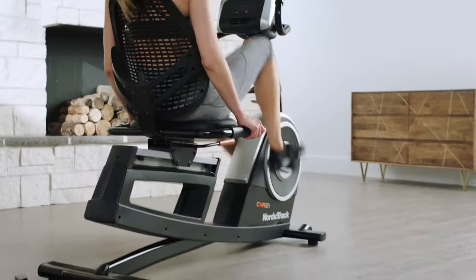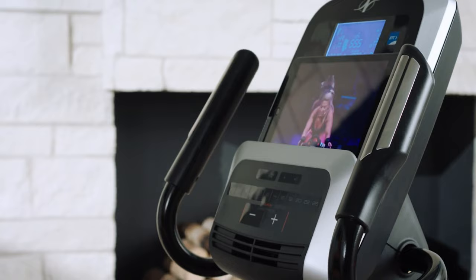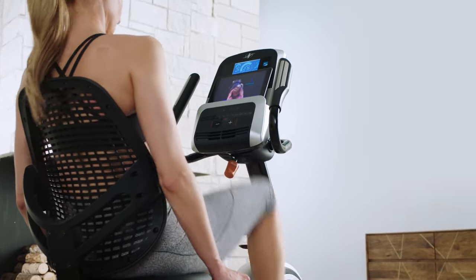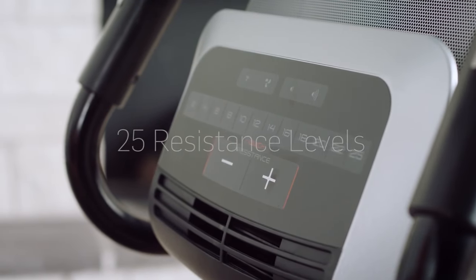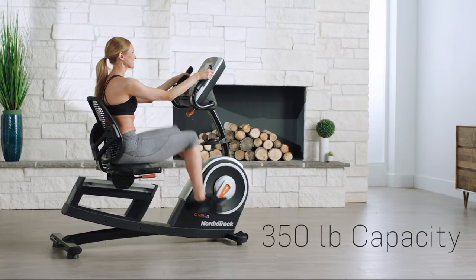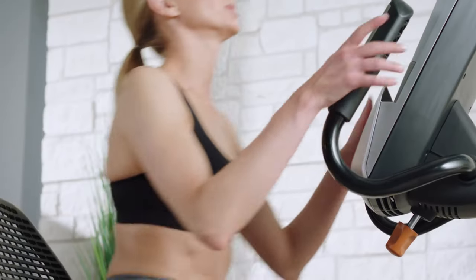The oversized adjustable seat supports your lumbar, a crucial body part that needs extra care in the elderly. It can hold a maximum of 350 pounds. The water bottle holder keeps you hydrated throughout the session. iFit trainers automatically adjust the resistance level depending on the senior's ability during workout sessions. It contains a tablet cup holder and fan for a better experience. It has 32 workout apps for exercise plans. Cons: It doesn't come with its own tablet.